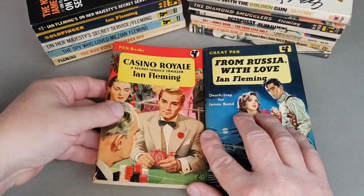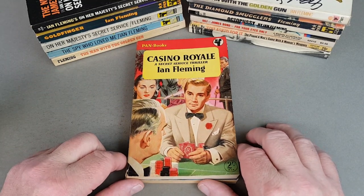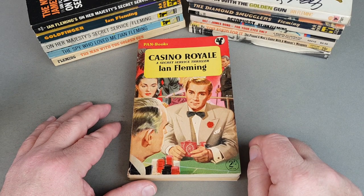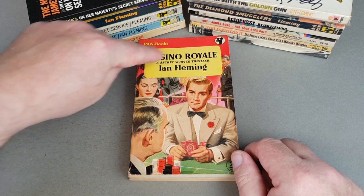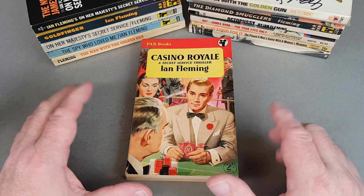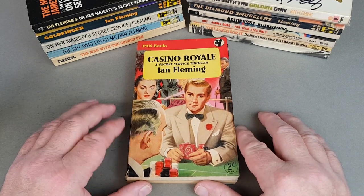In the number two slot I've got the original printing of Casino Royale — the very first Pan book that launched the series. The artwork is by a fellow called Roger Hall and it was first published in 1955. It's the first and second printings of Casino Royale that have this very distinctive jacket, with possibly the first ever depiction of James Bond sat at the card table. I would love to see a version without the Casino Royale title plastered over it, just to see what it looks like in full. That's my number two — I think it is truly iconic. It's quite a collectible title now; best part of £100 to pick up a copy.